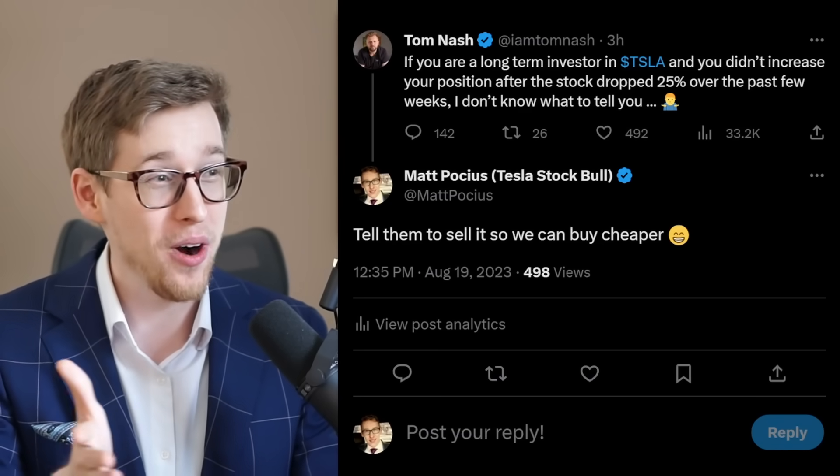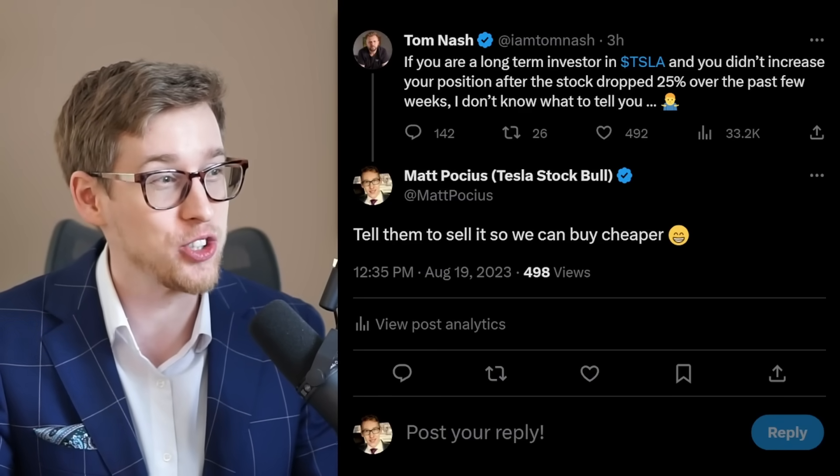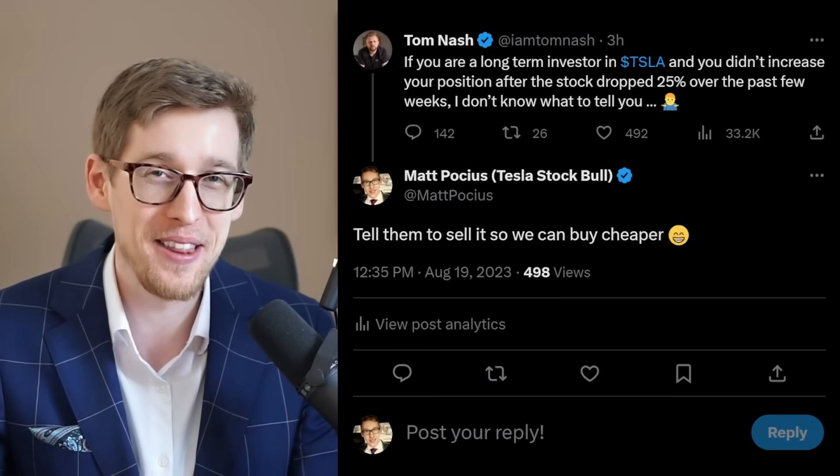I think it's just a confluence of things all happening at the same time. In other words, Elon and the Tesla team deciding to do production upgrades this quarter effectively brings the next quarter's Christmas sale to today. All I'm trying to say is Elon Musk put Tesla stock on sale — you're getting a discount right now. Tom here said: if you are a long-term investor and you didn't increase your position after the stock dropped 25%, I don't know what to tell you.